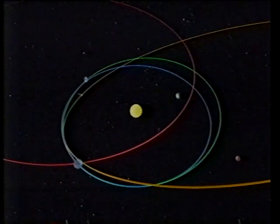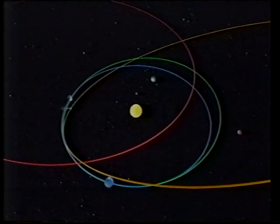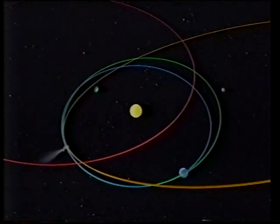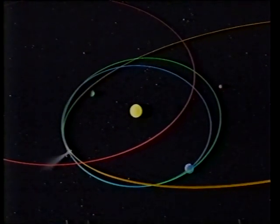Good evening. As most people know, the gallant little space probe Giotto, which went through Halley's Comet back in 1986, has now had an encounter with a second comet, Grieg-Skjellerup, a very much smaller and less active comet. Unfortunately, the Giotto camera was no longer working, so there aren't any direct pictures. This view of the comet was taken on July the 10th from the European Southern Observatory, but everything else worked very well indeed.